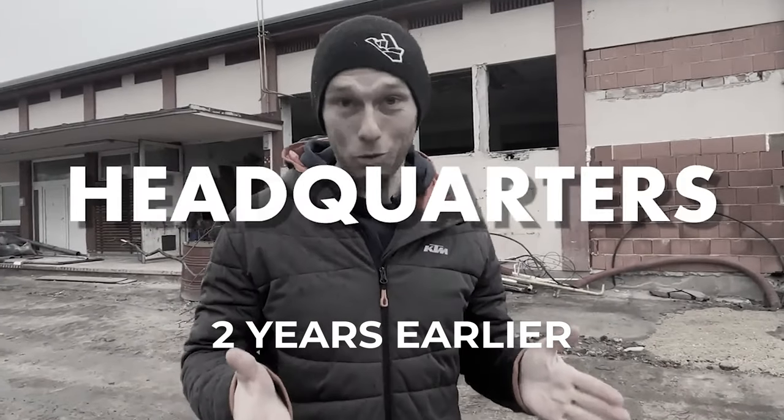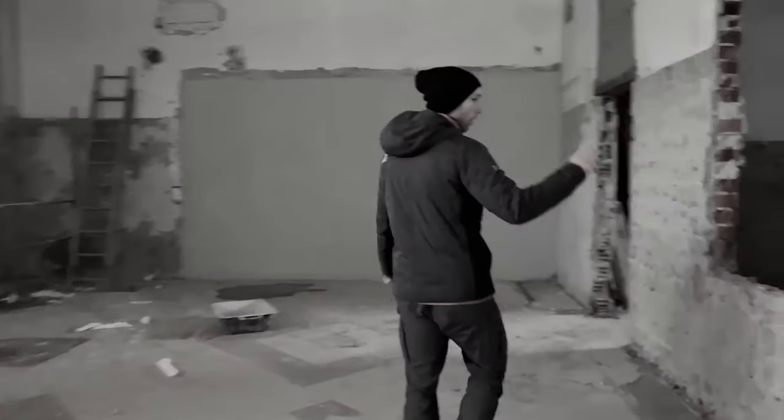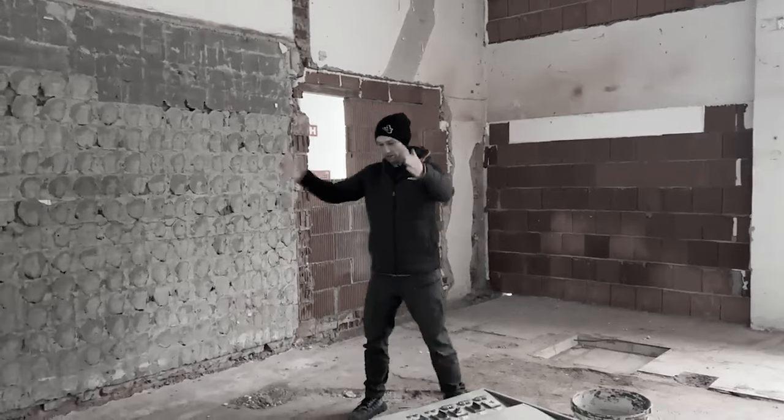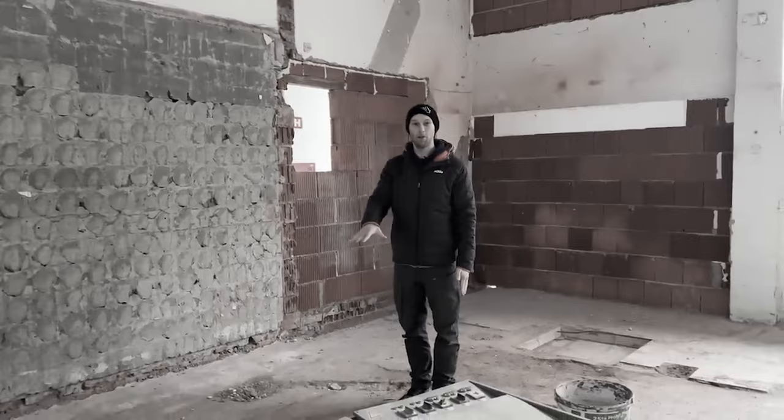What's up guys? New headquarters of Bagaruj Performance. On this side we have a meeting room, and on the other side the CNC machines and a table where we can put the bike on.